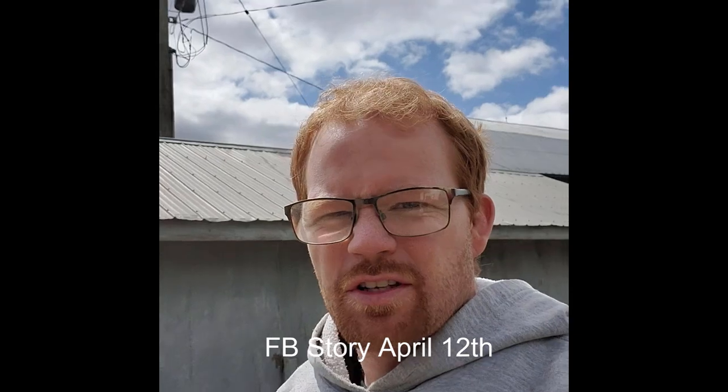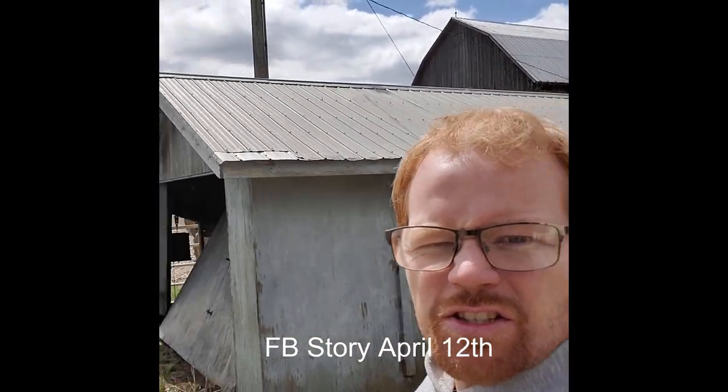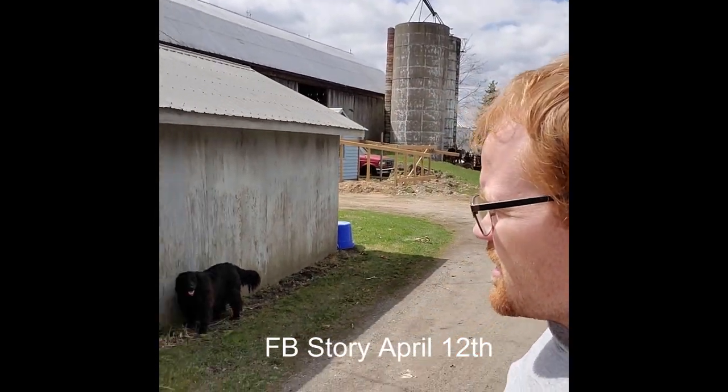Next on the list today is Melissa wants a garden, but she wants it right where this shed thing is, so that's got to go.